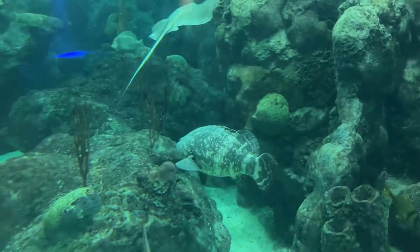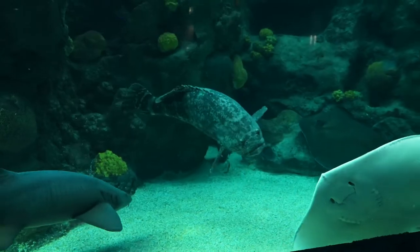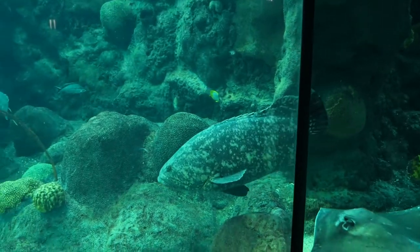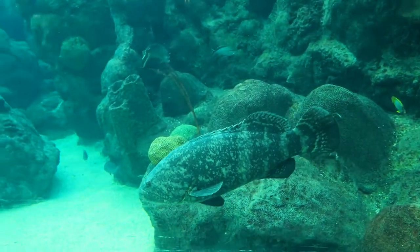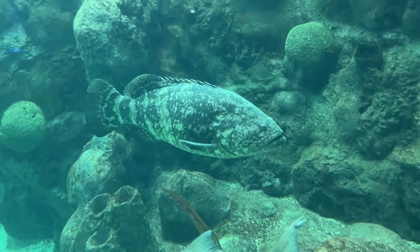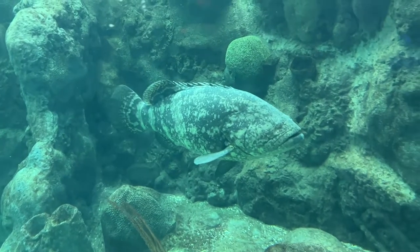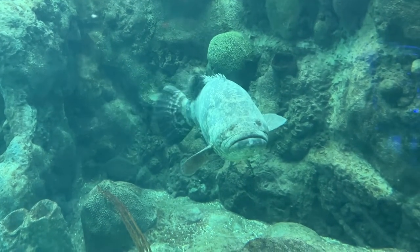Grouper are one of those animals that pull people in — they have this gravitational pull. They are an iconic animal at multiple facilities who like to park at the window. They have so much fun looking at you; they're looking right back at you. They're not scared of you, not scared of anything. It's very interesting to watch them because they seem to seek out interaction.